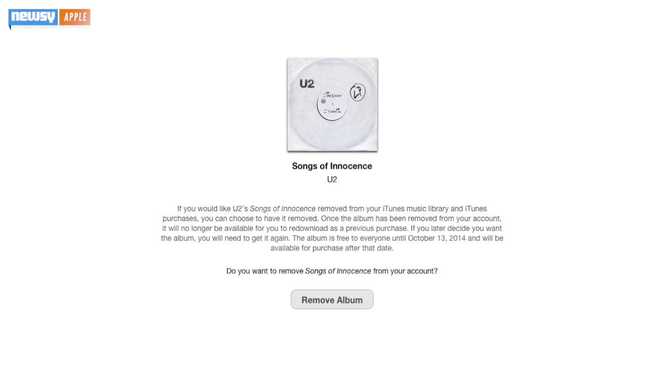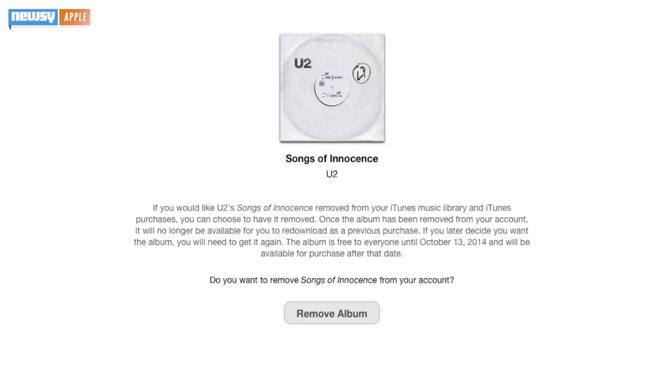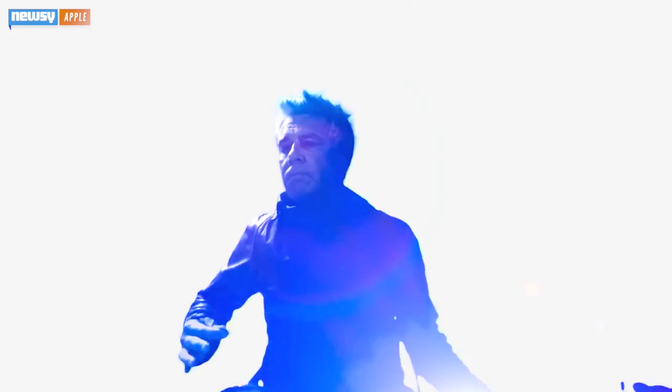If you want to delete the album called Songs of Innocence, you can access the tool through Apple's support page, which redirects users to this inconspicuous page. Apple put the album on about half a billion iPhones after the launch event and has heavily featured the band in their promotions ever since.